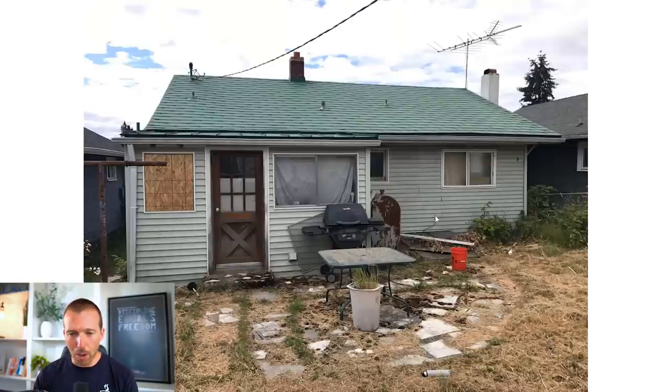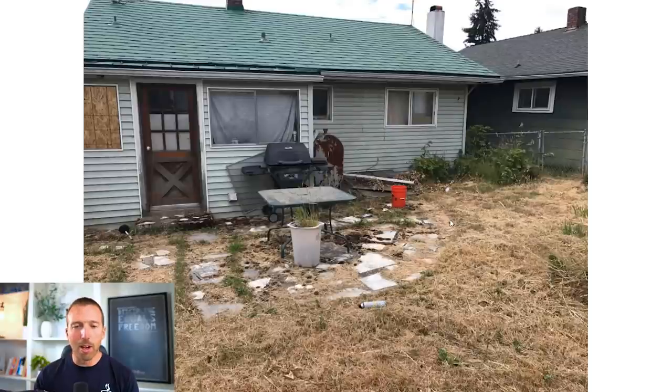We also have an oil tank on this property, which isn't necessarily a good thing. It doesn't mean it's bad, it just means it's got a very dated system. That's telling us right now that we're probably going to need to replace the furnace because it's probably a much older unit that we just won't want to keep. So that's a warning sign for us.